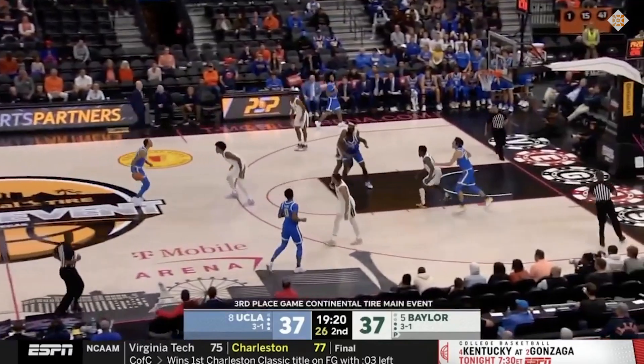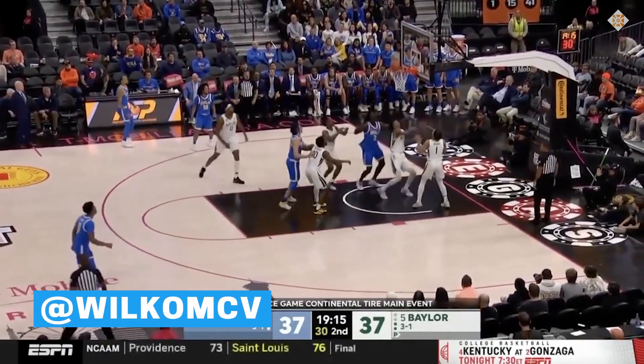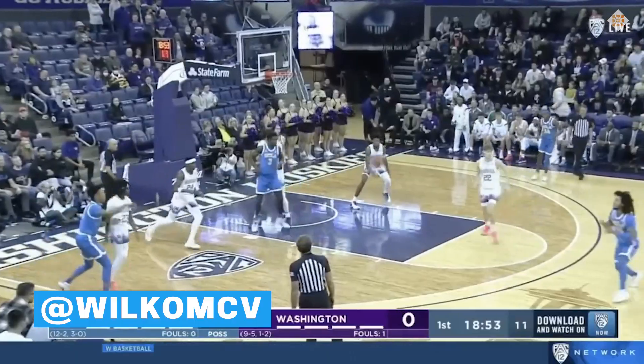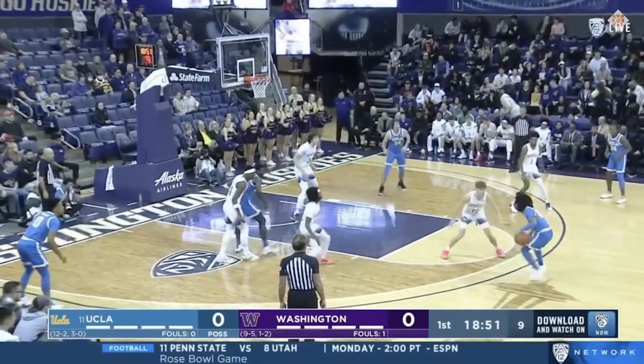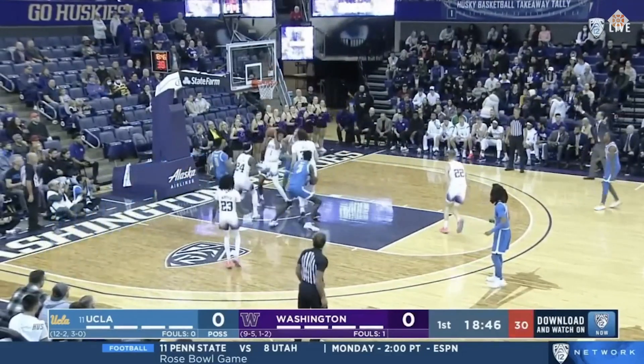So far, Bona has played a pretty simple role at Pauley Pavilion: run the floor hard, set tough screens and roll, crash the boards. And while he's done well there, I think Bona has shown other flashes throughout his basketball journey that are worthy of at least some consideration.